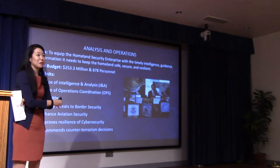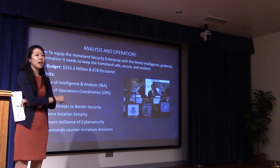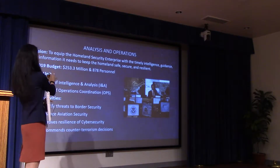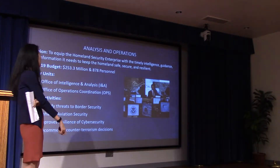They are two separate components or offices but we always talk about their budget together because the INA budget is classified, so we combine it with ops and just put out a number — that way you don't know how much is INA and how much is ops.